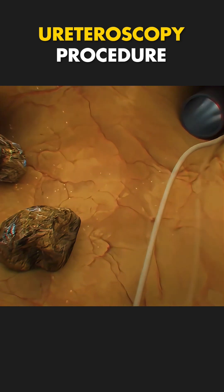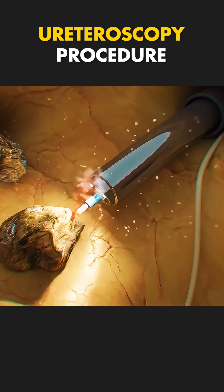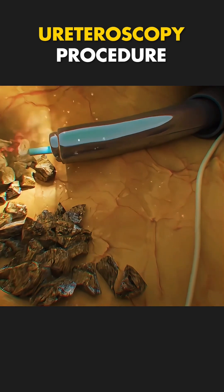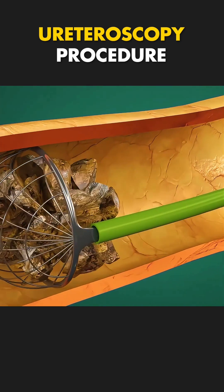The ureteroscope has a tiny camera that provides a clear view inside your urinary tract. If stones or blockages are found, they're either broken into smaller pieces using a laser or removed entirely using tiny tools.